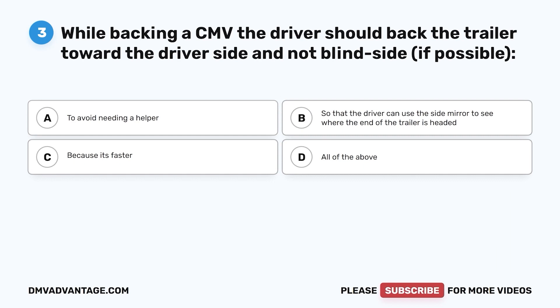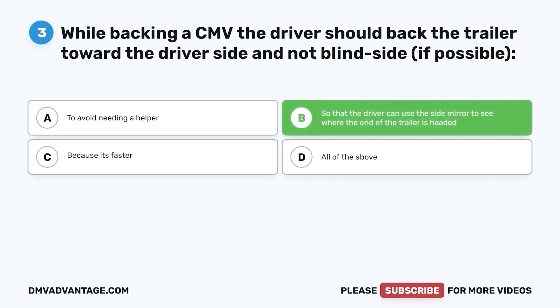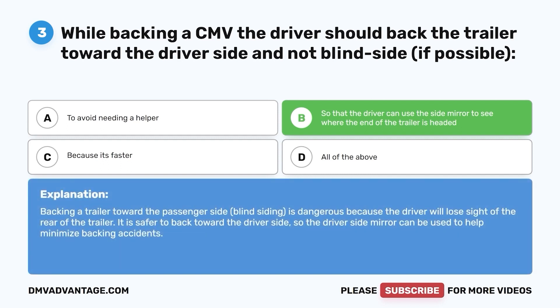Question 3. While backing a CMV, the driver should back the trailer toward the driver's side and not blind side, if possible: a. To avoid needing a helper. b. So that the driver can use the side mirror to see where the end of the trailer is headed. c. Because it's faster. d. All of the above. The correct answer is b. Backing a trailer toward the passenger side (blindsiding) is dangerous because the driver will lose sight of the rear of the trailer. It is safer to back toward the driver's side so the driver's side mirror can be used to help minimize backing accidents.